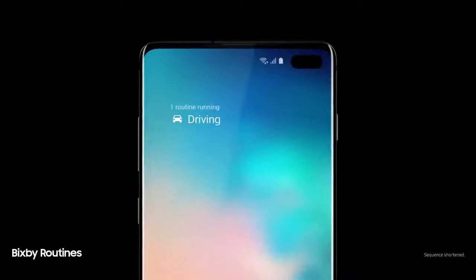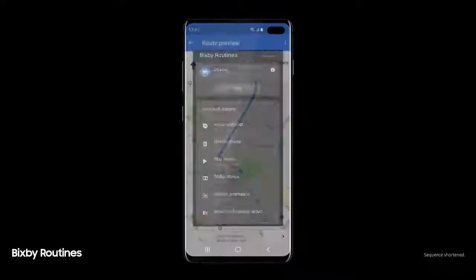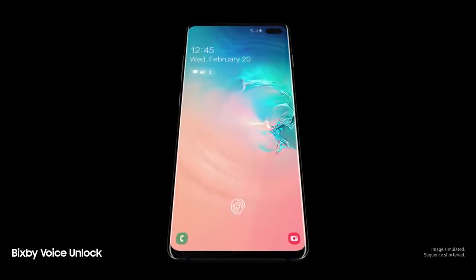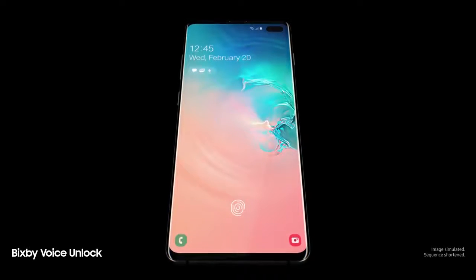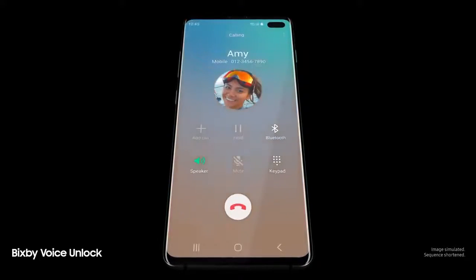Next-generation intelligence adapts to you, learning your habits to automatically perform common tasks. And a smarter Bixby now recognizes you. Hi Bixby, call Amy — so you can unlock with just your voice.